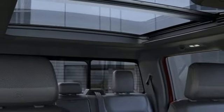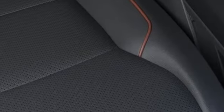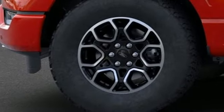Front heated and ventilated leather split bench seats, trailer hitch receiver, electronic shift on the fly, rear parking sensors, and V8 engine.